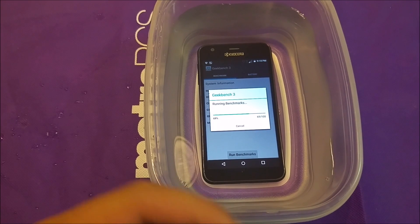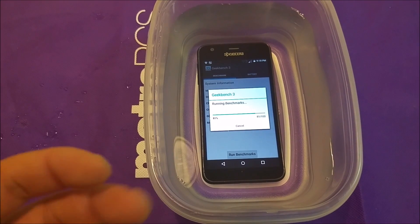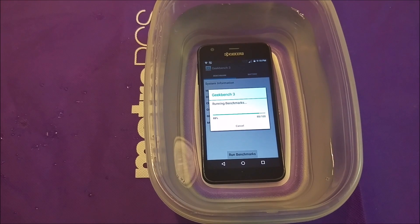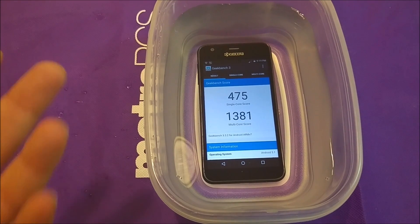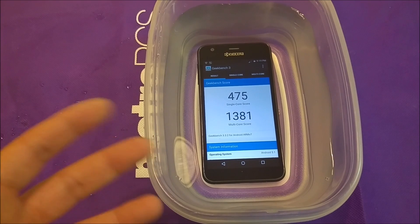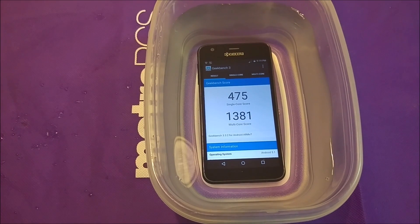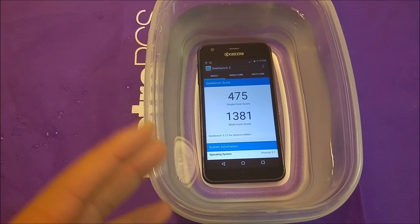Sorry if the video is a bit long, but we want to make the test reliable and not just do it once to make sure we get the right result. It's about to be done — it should pop up the result any moment. There you go — it's kind of a little bit lower. But every time you run GeekBench they give you slightly different numbers, and it's close. So running the phone or even playing a game inside the water is not gonna significantly reduce the performance of the phone, which is kind of great.